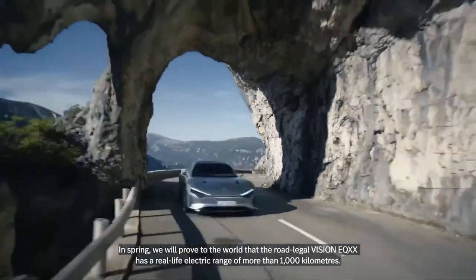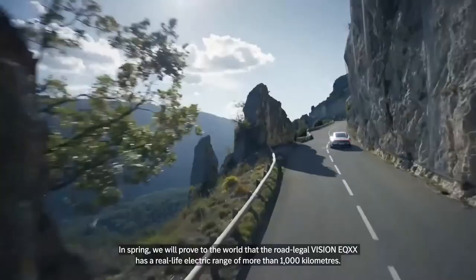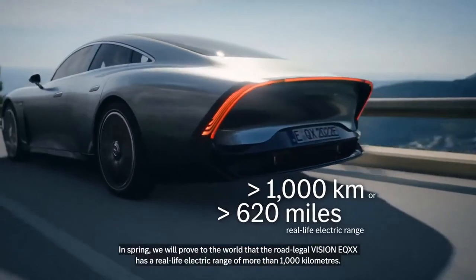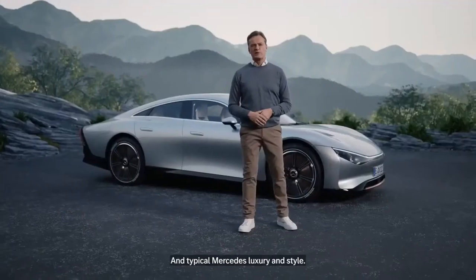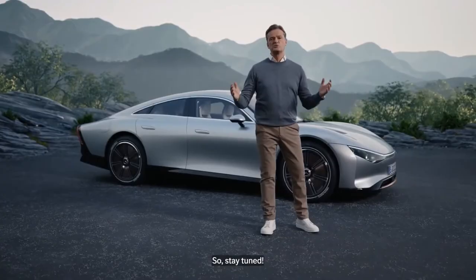In spring we will prove to the world that the road-legal Vision EQXX has a real-life electric range of more than 1,000 kilometers, and we will make it look easy with cutting-edge technology, efficiency, and typical Mercedes luxury and style. So stay tuned.